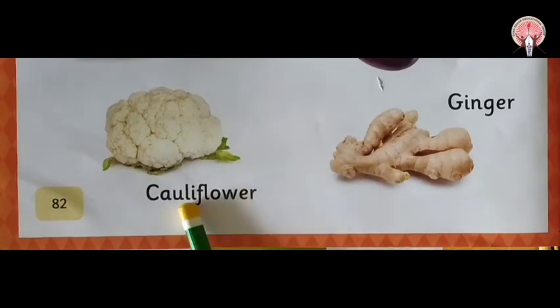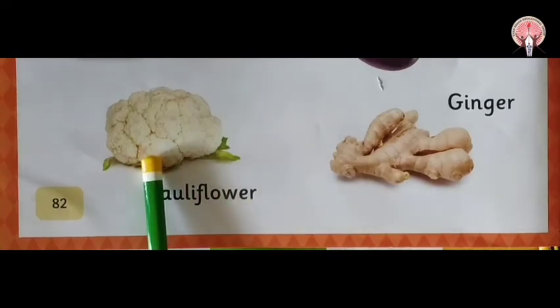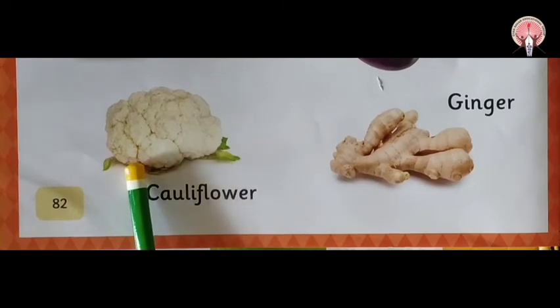Next is cauliflower. Cauliflower. It is white in color. And it looks like a flower — cauliflower.